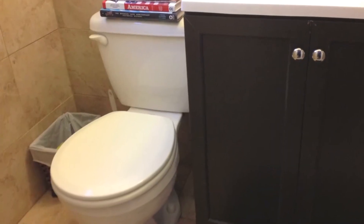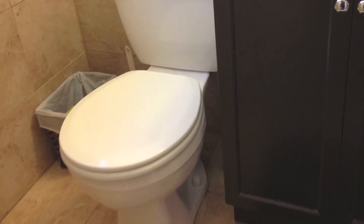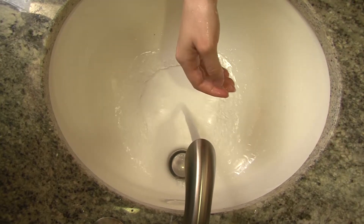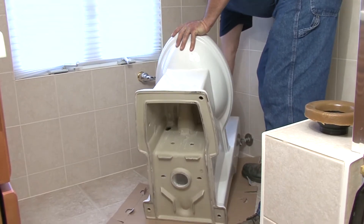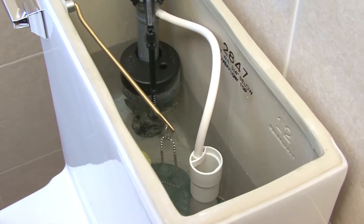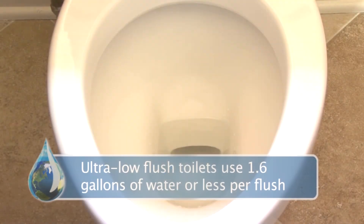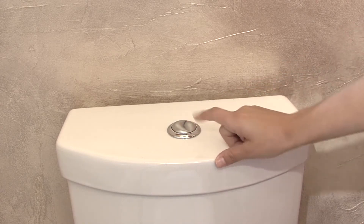The oldest, most inefficient toilets made before 1992 waste water. The average family of four with an old toilet will use around 26,000 gallons of water per year. If they upgraded to newer models, they can save more than half their water use every year. Ultra-low flush toilets use 1.6 gallons of water or less per flush, and with every person flushing an average of five times a day, the savings add up.